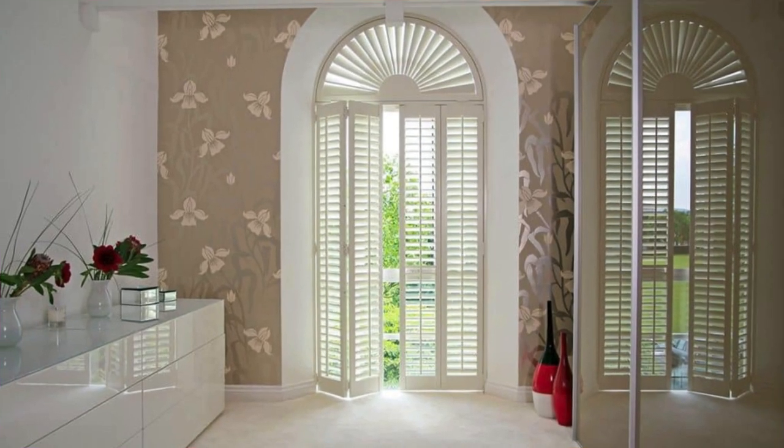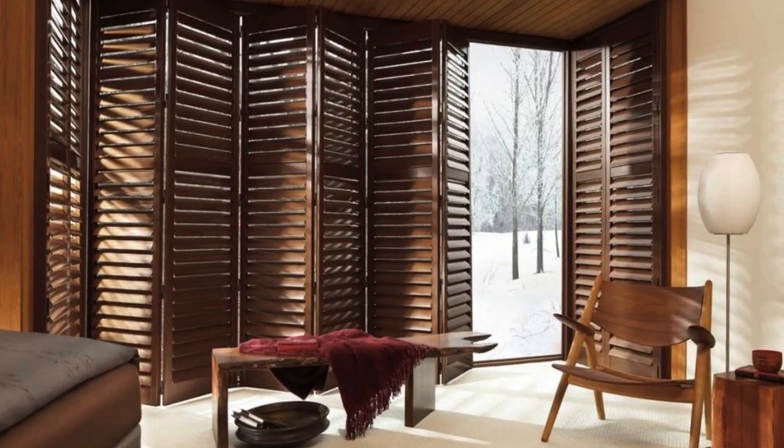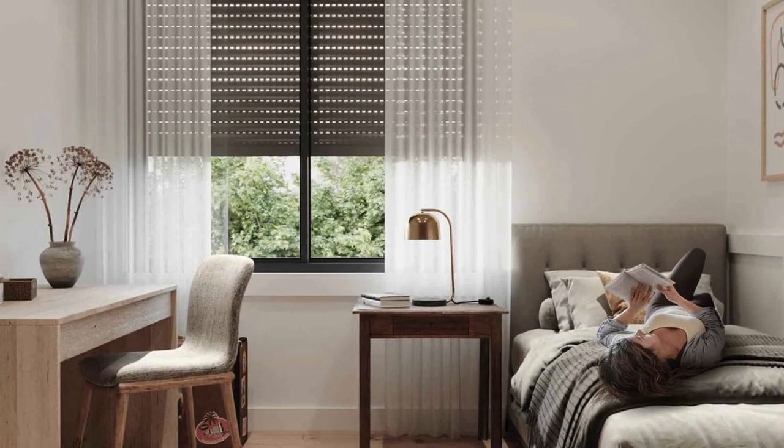The longevity of shutters is enhanced by their resistance to warping, fading, and deterioration, ensuring a lasting investment that requires minimal maintenance.